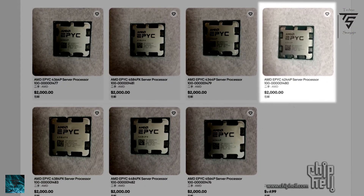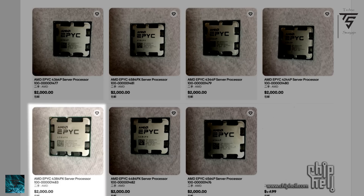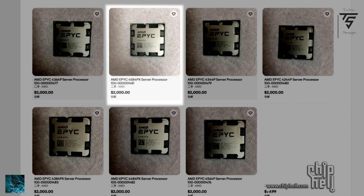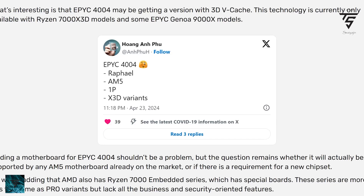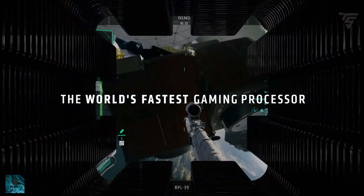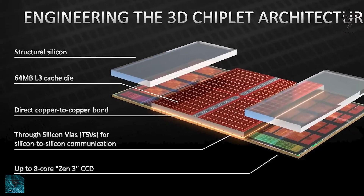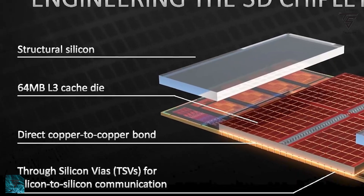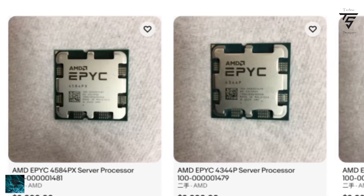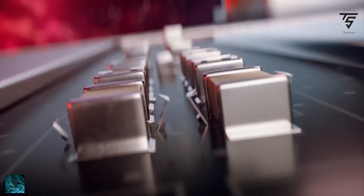The specific SKUs include 8244P, 8344P, 4364P, 4384PX, 4484PX, 4564P, and others. AMD is planning to launch these for the AM5 platform with X3D, which is a bit of a weird move — X3D is generally for interconnect to get faster performance and throughput in games. It's unclear how it will perform in EPYC server workloads.